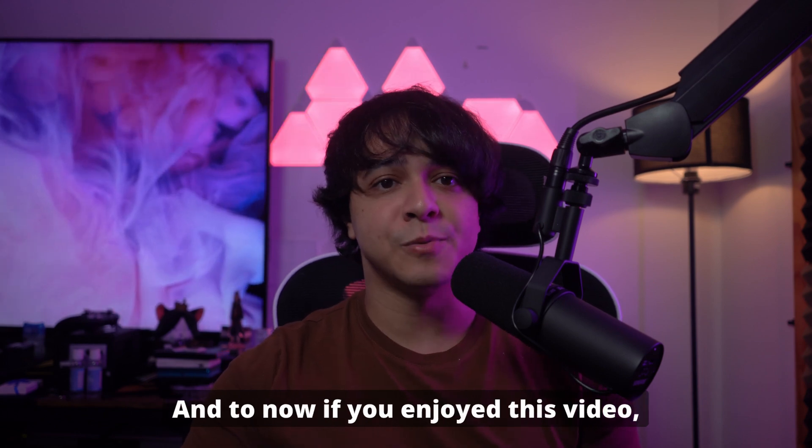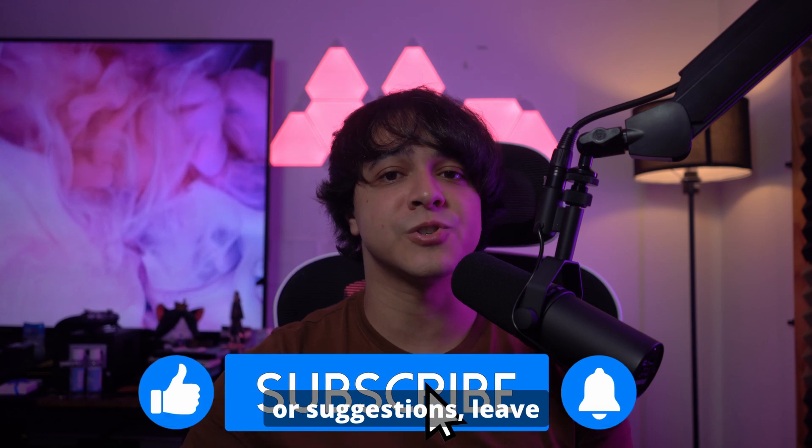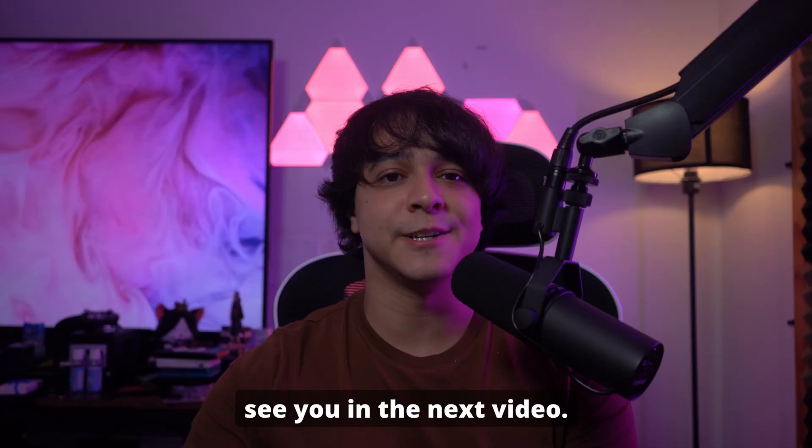If you enjoyed this video, please give it a thumbs up and subscribe to our channel. Additionally, if you have any questions or suggestions, leave them in the comments below. Thank you so much for watching and we'll see you in the next video.